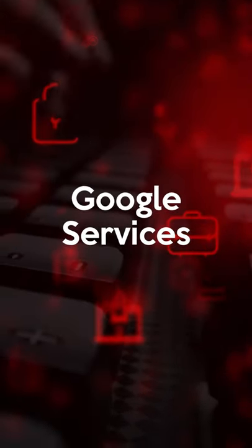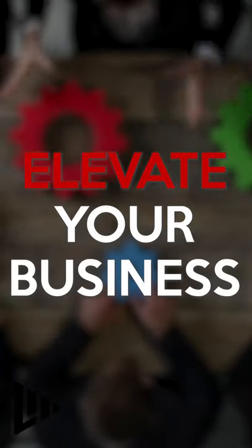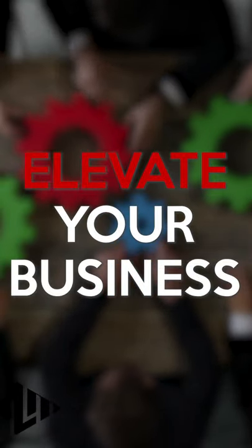Google Services. How to get your website found on Google. Google has a variety of services that can help elevate your business.